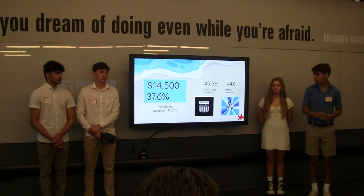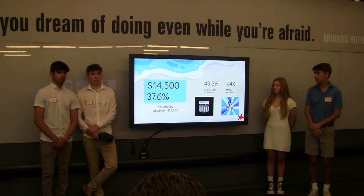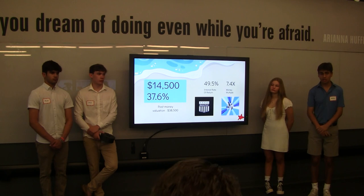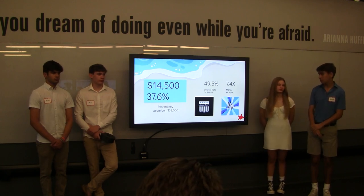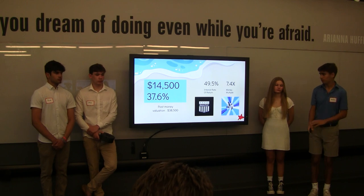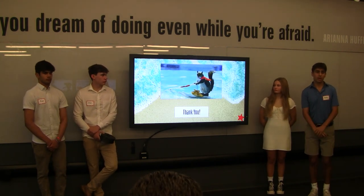This will give you an internal rate of return of 49.5% and a money multiplier of 7.4%. At the end of five years, we would hope to sell our business to Mastercraft, which is a boating manufacturer, and hopefully build up our product. Thank you — we are Wilfield, and we hope you'll invest.